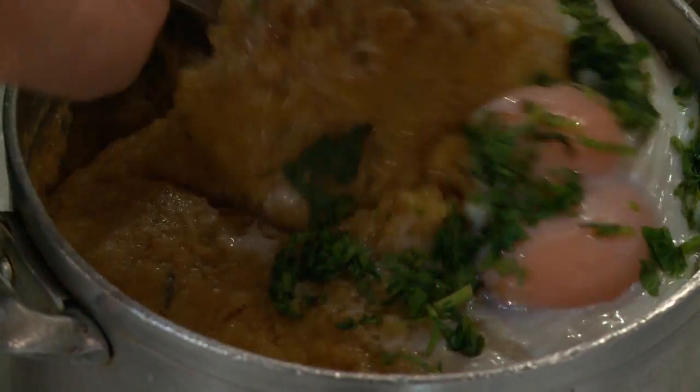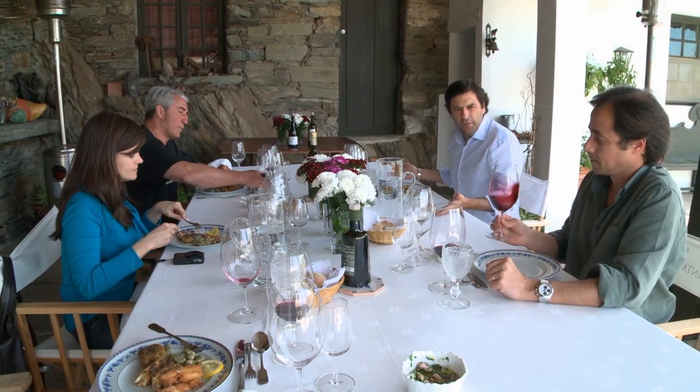We're going to meet the owner, see the food. Portugal — we're in Portugal for the next half an hour. We're going to do seafood, bacalao, Portuguese wines.